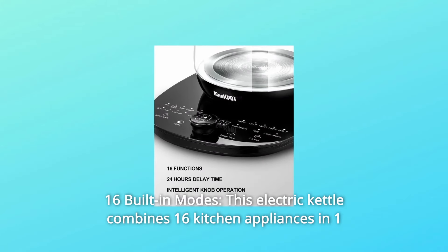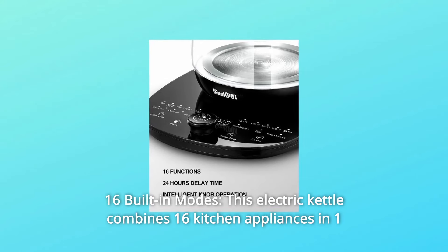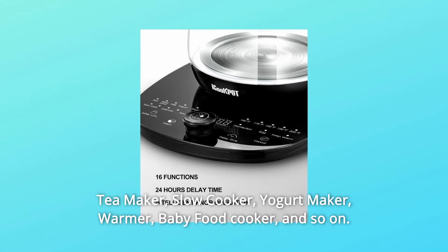Number 2: 16 Built-in Modes. This electric kettle combines 16 kitchen appliances in one — tea maker, slow cooker, yogurt maker, warmer, baby food cooker, and so on.